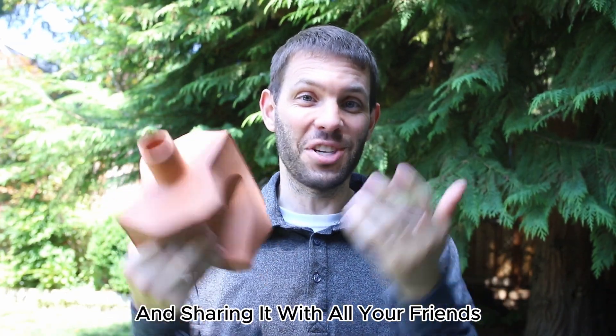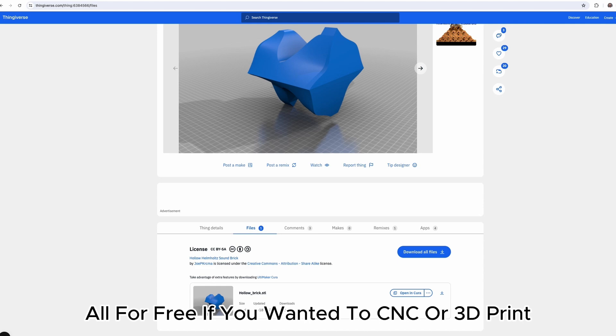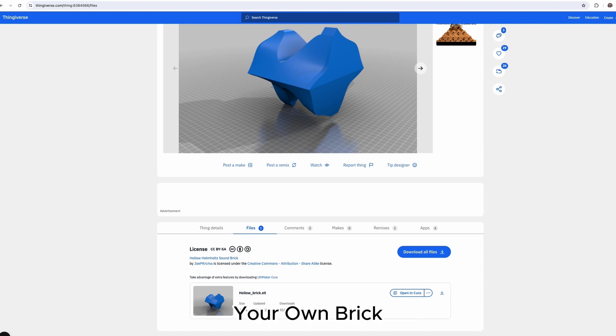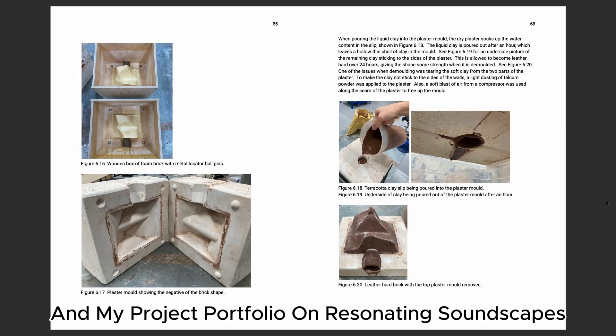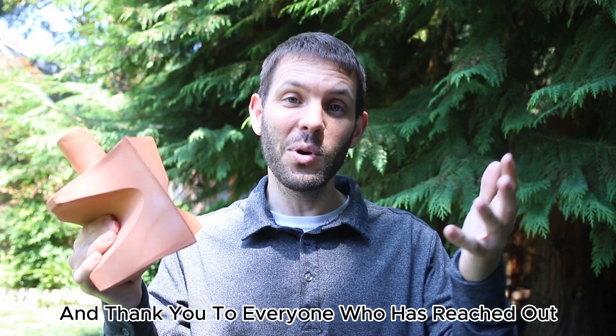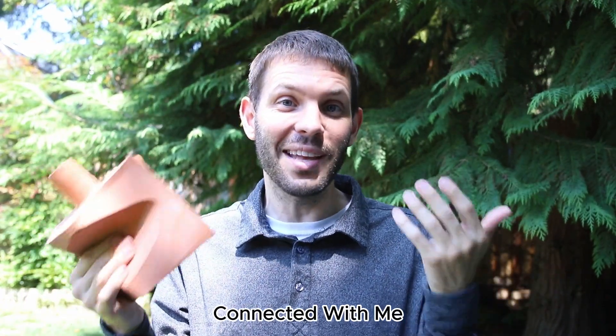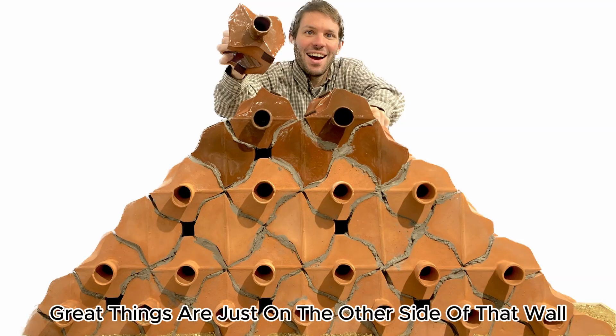So thank you for finding this interesting and sharing it with all your friends. I've put the files online, all for free, if you wanted to CNC or 3D print your own brick, as well as the link to my thesis research paper on Helmholtz resonators and my project portfolio on resonating soundscapes. Thank you to everyone who has reached out, connected with me, and sees the possibility of us working together — I know great things are just on the other side of that wall.